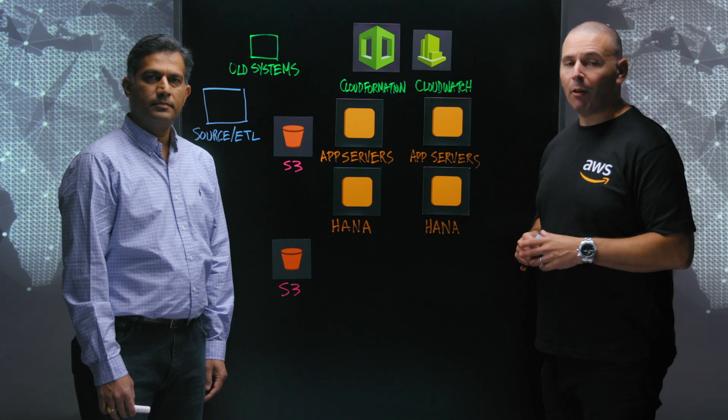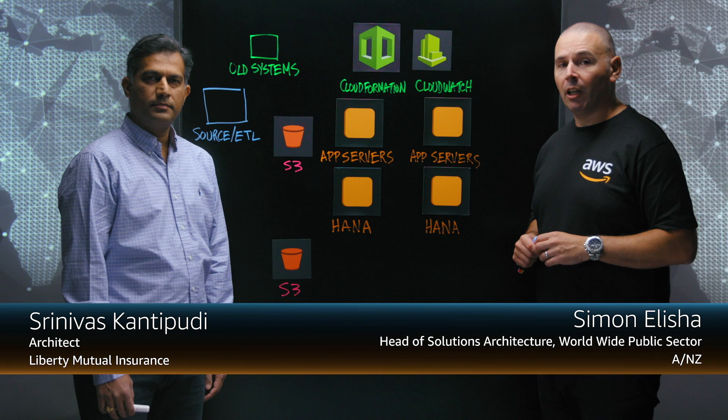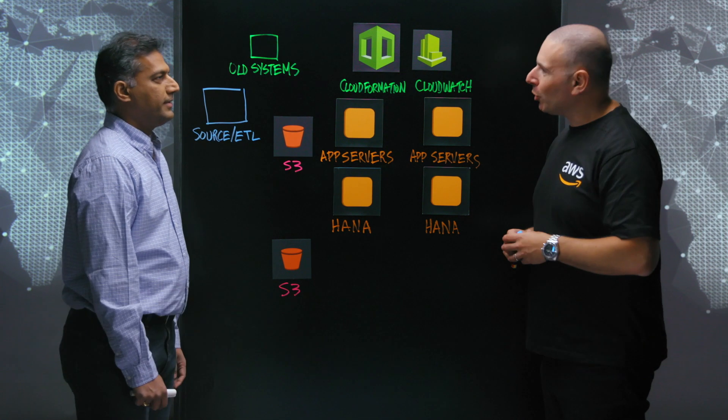Welcome to This Is My Architecture. Today we're going to be talking about using SAP on AWS to move towards real-time closing. I'm joined by Srinivas from Liberty Mutual Insurance. What does Liberty Mutual Insurance do?